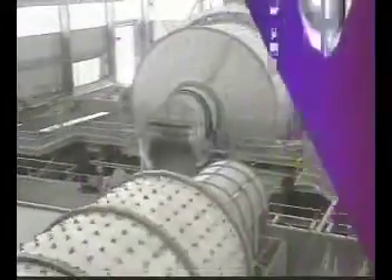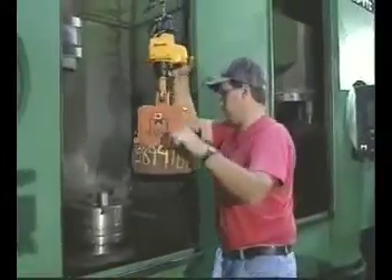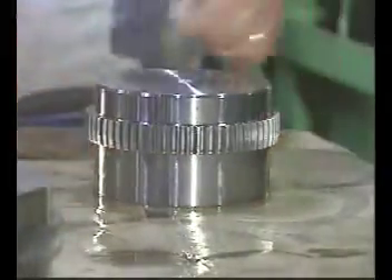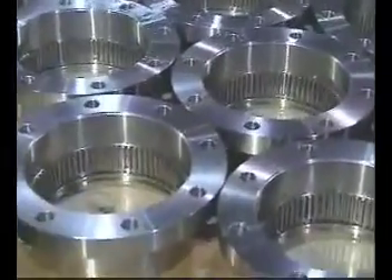Where high torque capacity, application versatility, and the lowest initial cost are determining factors in coupling selection, a Falk Gear Coupling is the answer. Available in carbon steel or in high strength heat treated alloy steel, Falk Gear Couplings match precision machined geared hubs and sleeves to provide a compact and torsionally rigid shaft connection.